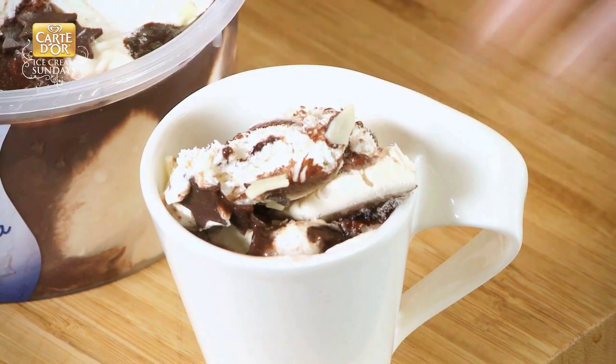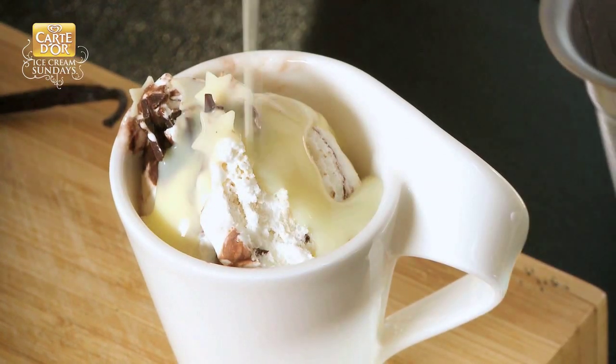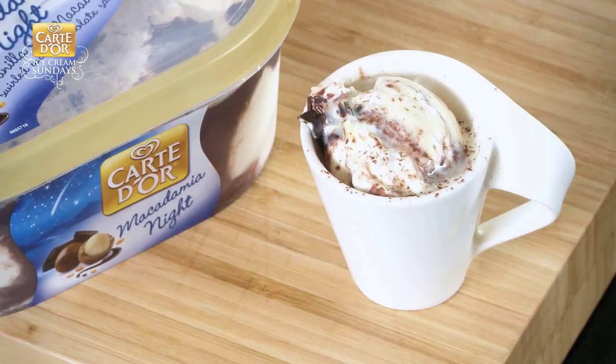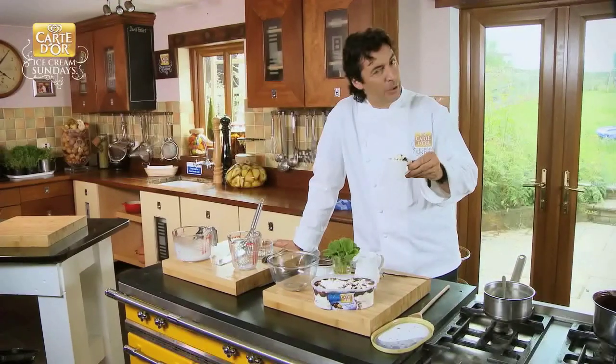Look at that. And then finally is the white chocolate sauce, which should be cooling off slowly. Mixed very well on the top of the ice cream. It's fantastic. I think it's a nice way to enjoy the summer once again. That's it — bon appétit, enjoy it, have a try, let me know.